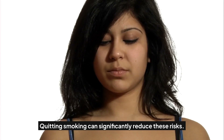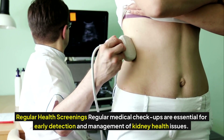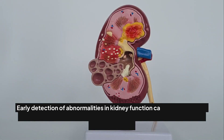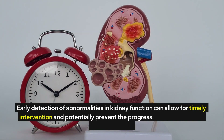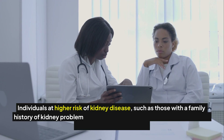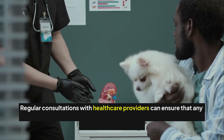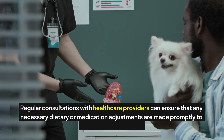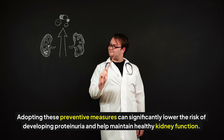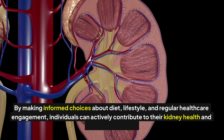Regular physical activity such as walking, cycling, or swimming can help manage weight and has direct benefits for blood pressure and cardiovascular health, thus indirectly supporting kidney health. Avoiding smoking is also vital, as smoking impairs blood flow to various organs including the kidneys, potentially exacerbating kidney damage. Regular medical checkups are essential for early detection, including urine tests to check for proteinuria and blood tests to assess kidney function. Individuals at higher risk may benefit from more frequent screenings.